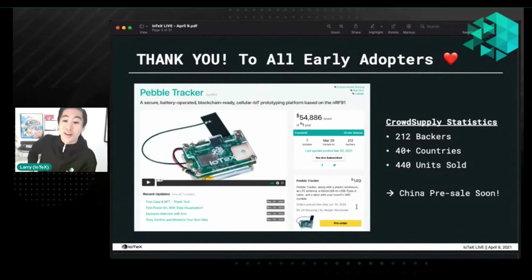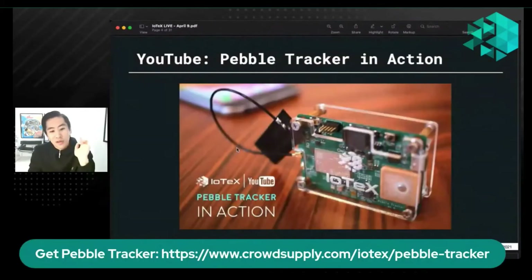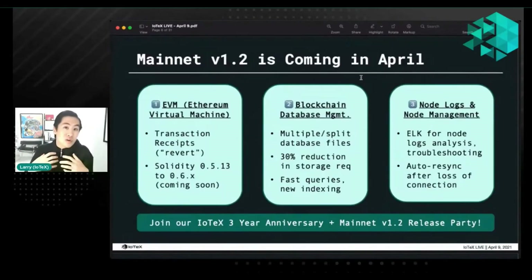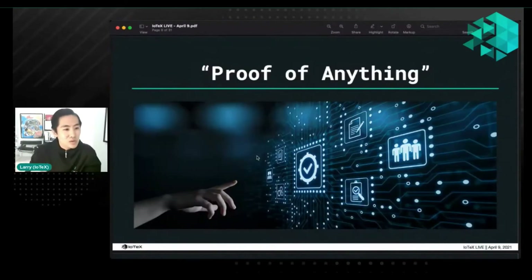This Friday IoTeX hosted a special live stream during which we unveiled our Burn Drop version 2 tokenomics, gave a preview of Mainnet version 1.2 release, and talked about our new proof of anything concept. In case you missed the session, you can watch the replay on our YouTube channel.